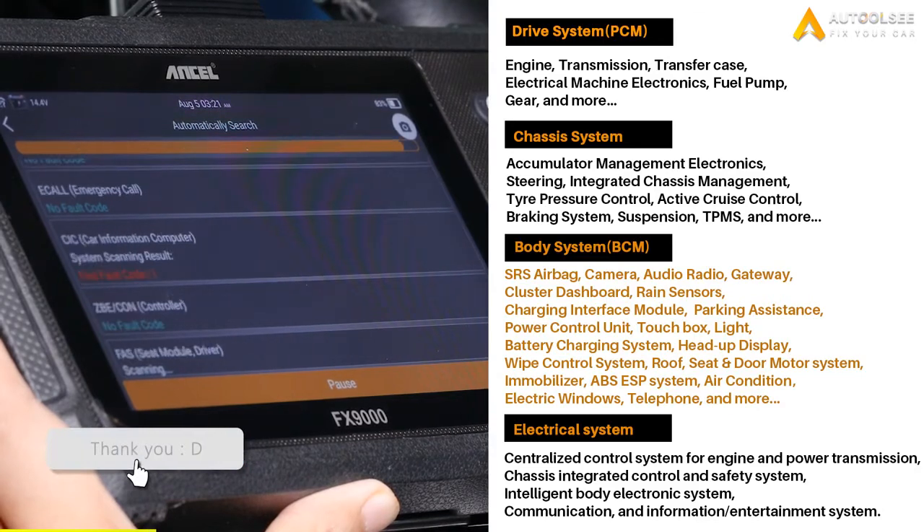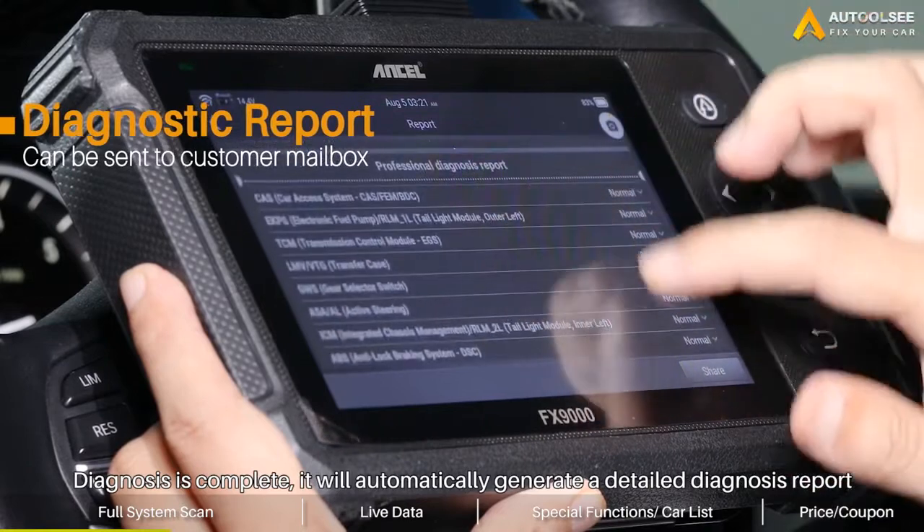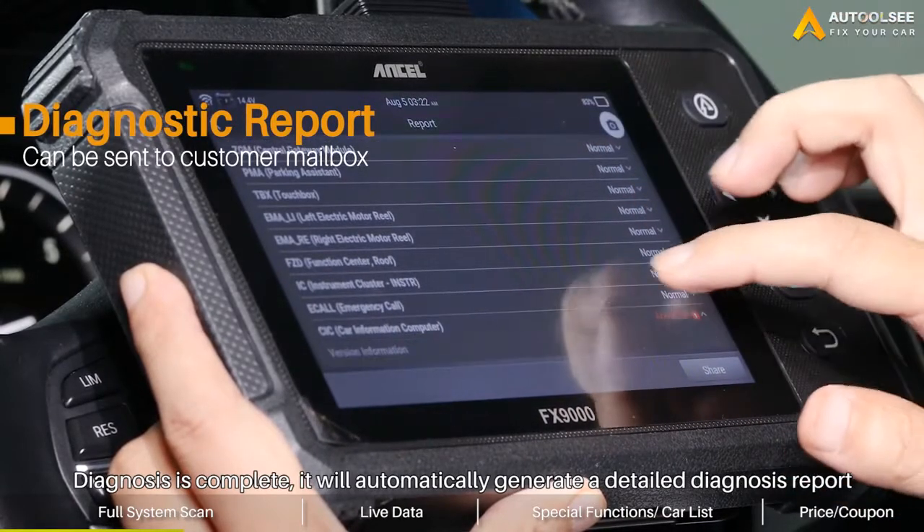If you think it helpful, don't forget to subscribe. The diagnosis is complete — it will automatically generate a detailed diagnosis report.